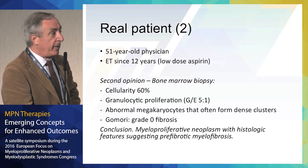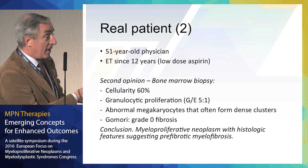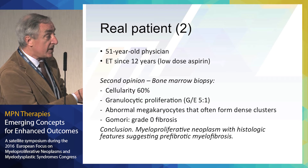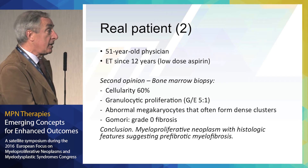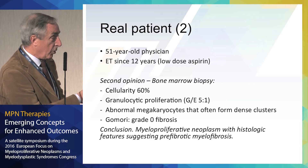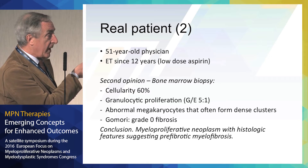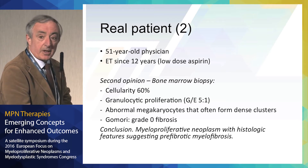We did a bone marrow biopsy. Cellularity is 60%. There is granulocytic proliferation with a granulocytic-erythroid ratio of 5 to 1. Abnormal megakaryocytes that often form dense clusters. No evidence of fibrosis. And our pathologist concluded that this was a myeloproliferative neoplasm with histologic features suggesting pre-fibrotic myelofibrosis.